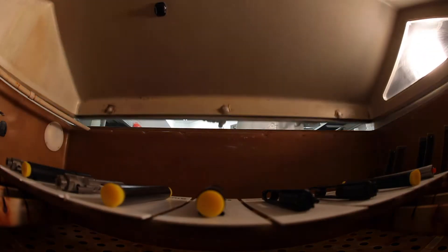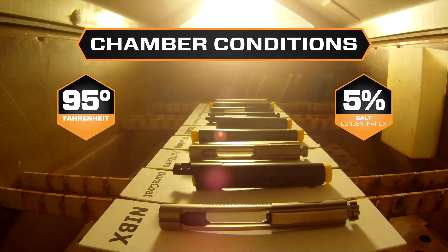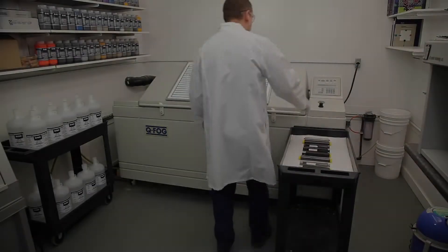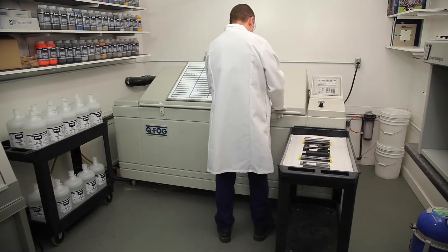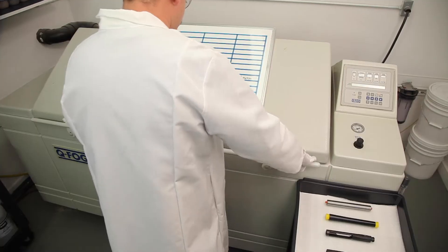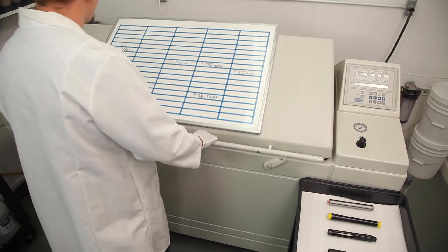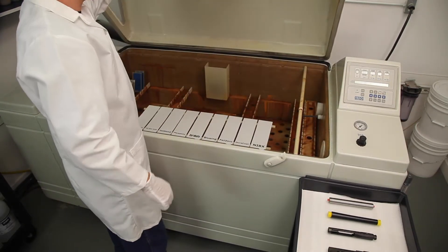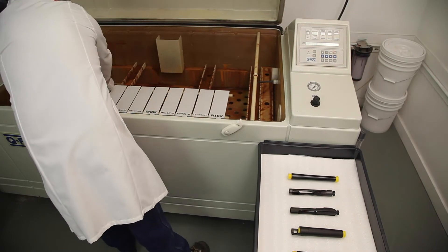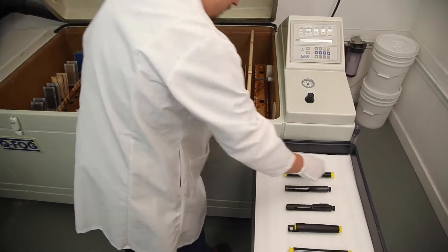The salt chamber is set to a temperature of 95 degrees Fahrenheit with a 5% salt concentration. Salt chamber testing is used to draw a comparison between metals and finishes and does not correlate to a specific number of hours of real-world use. Nine firearm components in total are placed into the salt chamber to see how long it takes for each finish to show initial signs of corrosion.